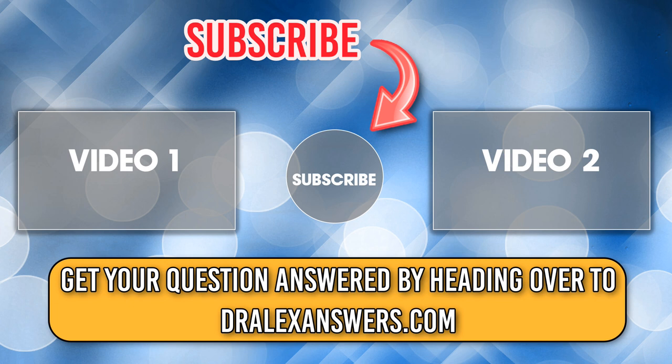You've been watching the Dr. Alex Answers video podcast. Remember to subscribe and head over to DrAlexAnswers.com for any links, downloads, and to get your question answered.